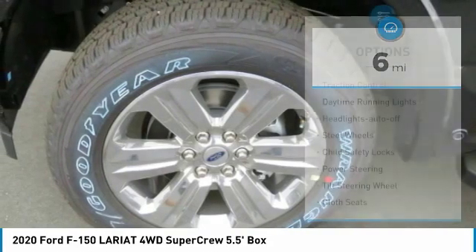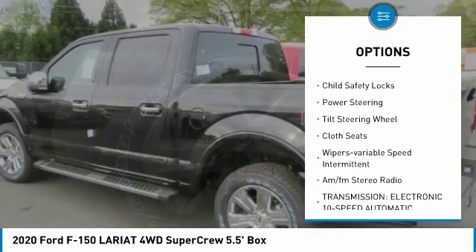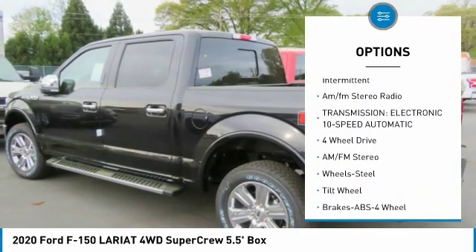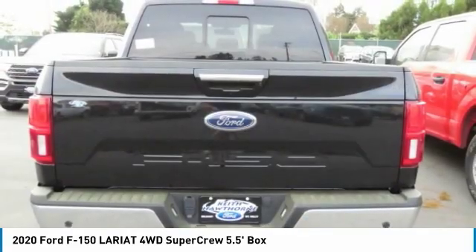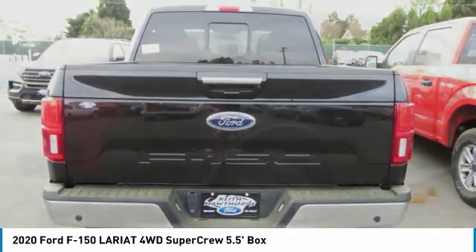Here are some of this vehicle's great options: traction control, daytime running lights, headlights auto off, steel wheels, child safety locks, power steering, tilt steering wheel, cloth seats, wipers variable speed intermittent, AM FM stereo radio.